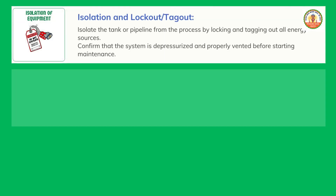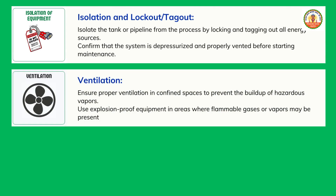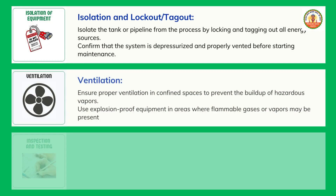Ventilation: ensure proper ventilation in confined spaces to prevent the buildup of hazardous vapors. Use explosion-proof equipment in areas where flammable gases or vapors may be present.